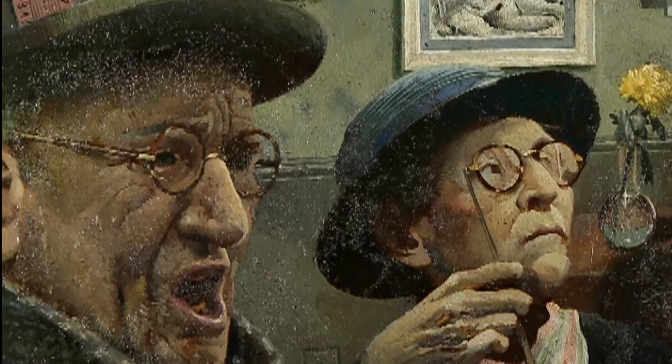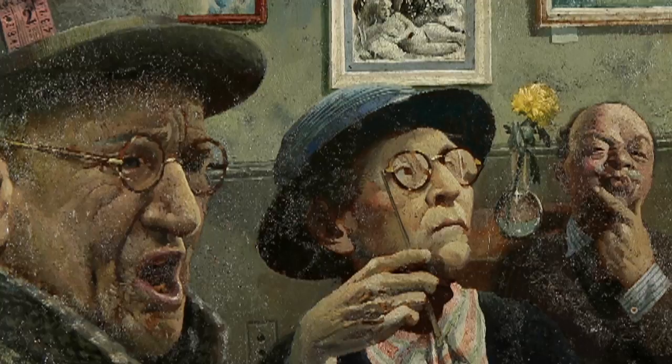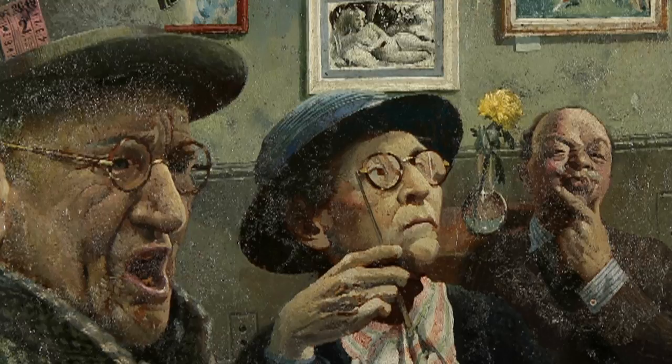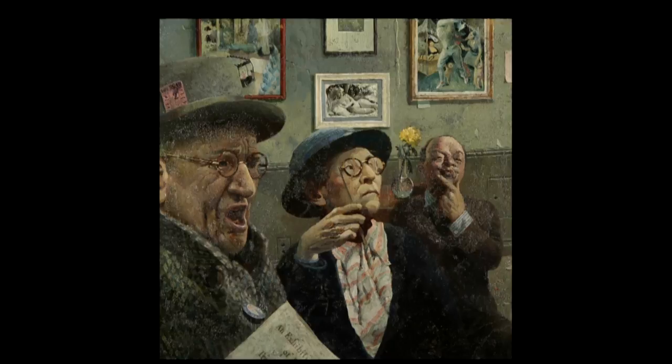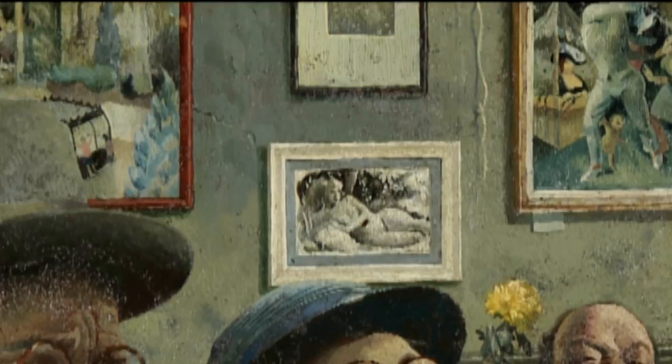Here we have a gentleman — you'd call him a ranter — ranting at what he's seeing on the walls, accompanied by a rather serious-looking lady with a lorgnette. In the background is a more enigmatic gentleman, sort of stroking his chin, almost looking to see which way the wind is blowing. The exhibition they're attending is ostensibly one of Trevor Denning's own works, displayed on the rather sadly peeling walls of the RBSA gallery in New Street.